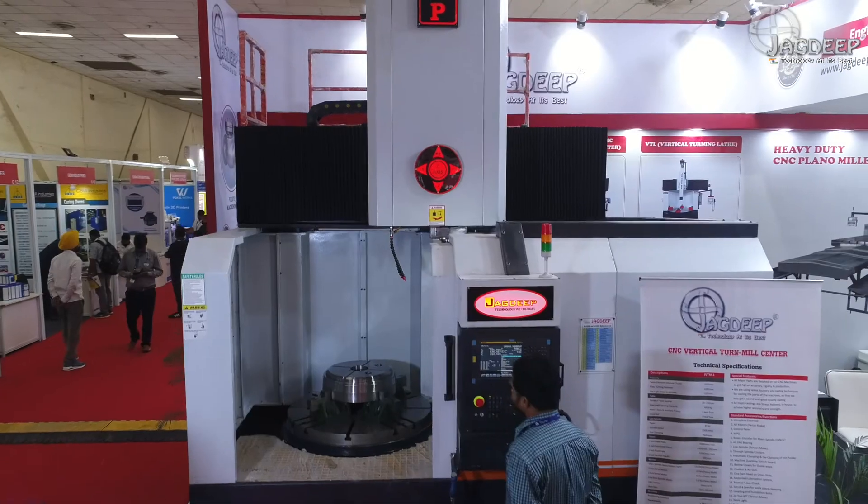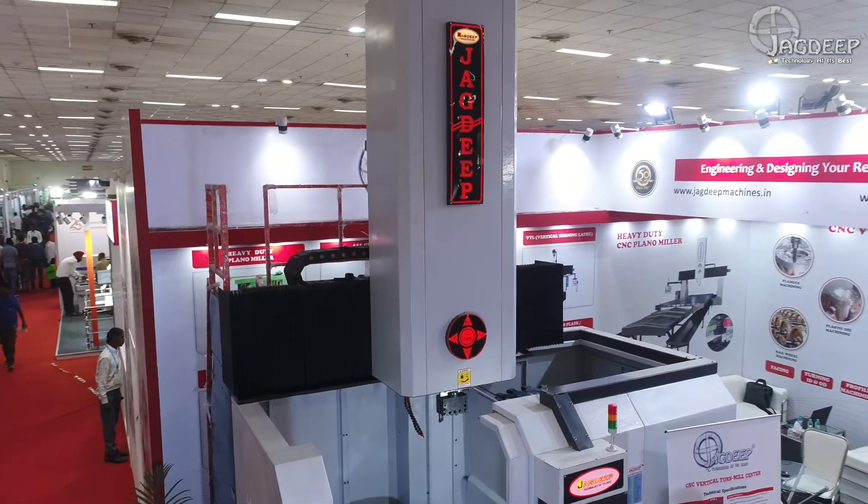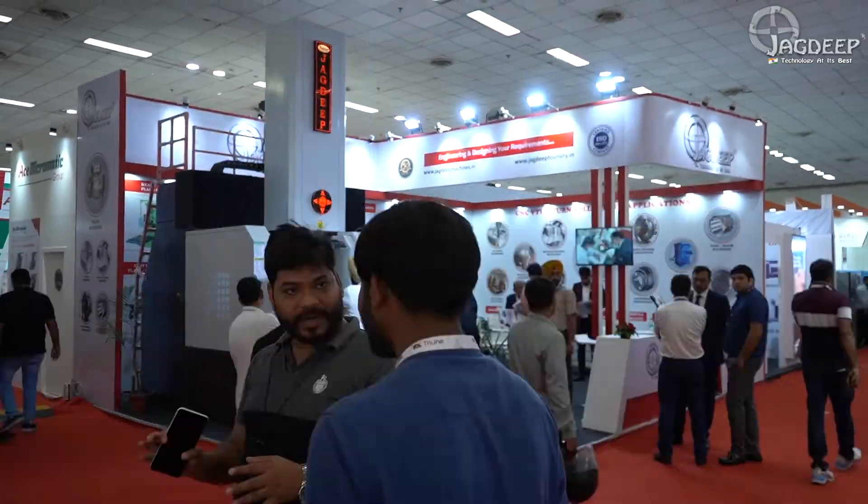We would like to invite all of our customers and future prospects to come to our demo centre and have a look at the different portfolio and machines of Jagdeep Machines India Private Limited. We welcome you all to witness different kinds of operations, machine performance and capabilities, and our facilities.